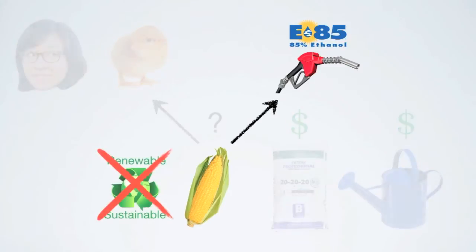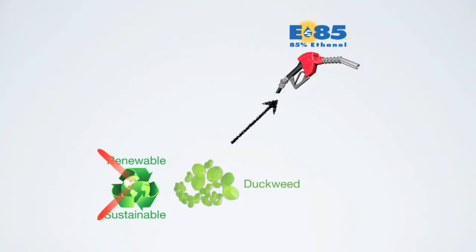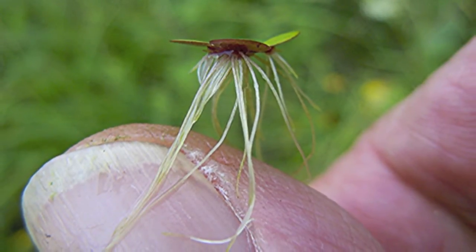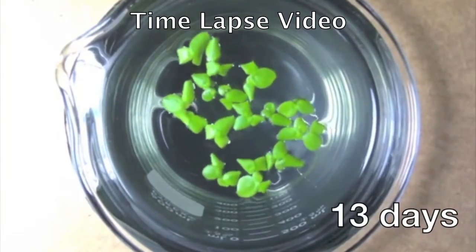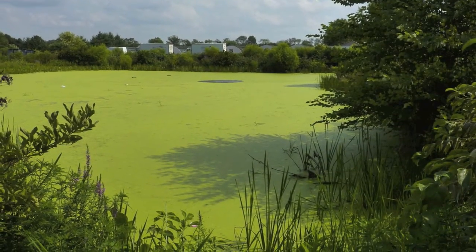Because of these problems, we want to find an alternative source of starch that is renewable and sustainable. Here, in the Lamb Lab, we believe that duckweed is the answer. Duckweed is the smallest known flowering plant — a common aquatic plant that floats on top of the water surface, kind of like a small lily pad. You've probably seen duckweed form these large green carpets that take over your local pond or lake in the hot summertime.